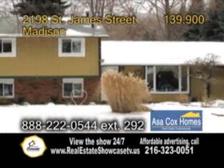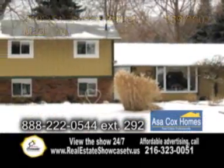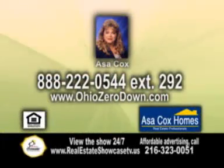The backyard has two wonderful patios as well as a wood storage shed. For more details, contact Asa Cox.